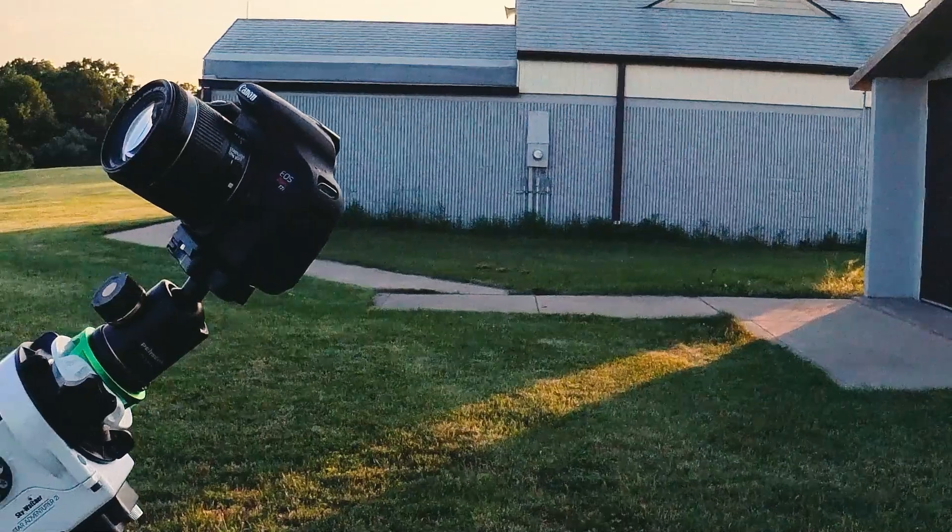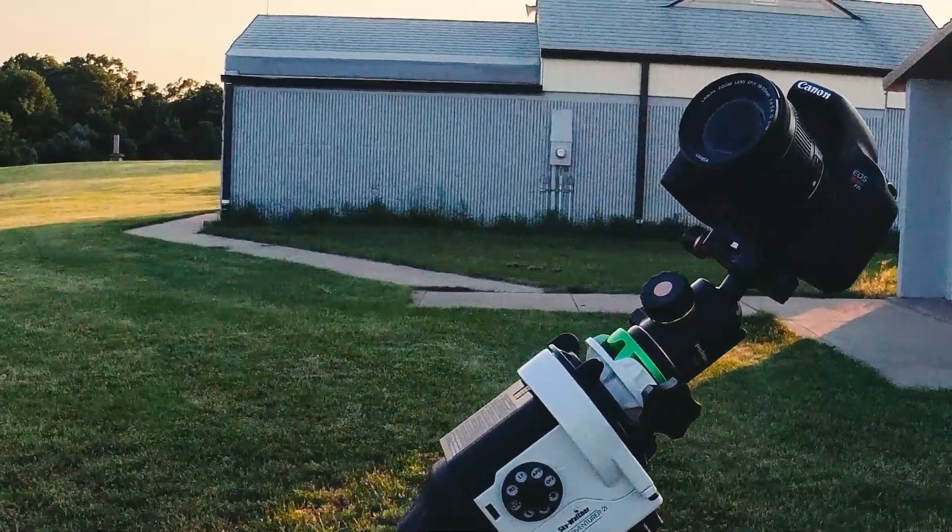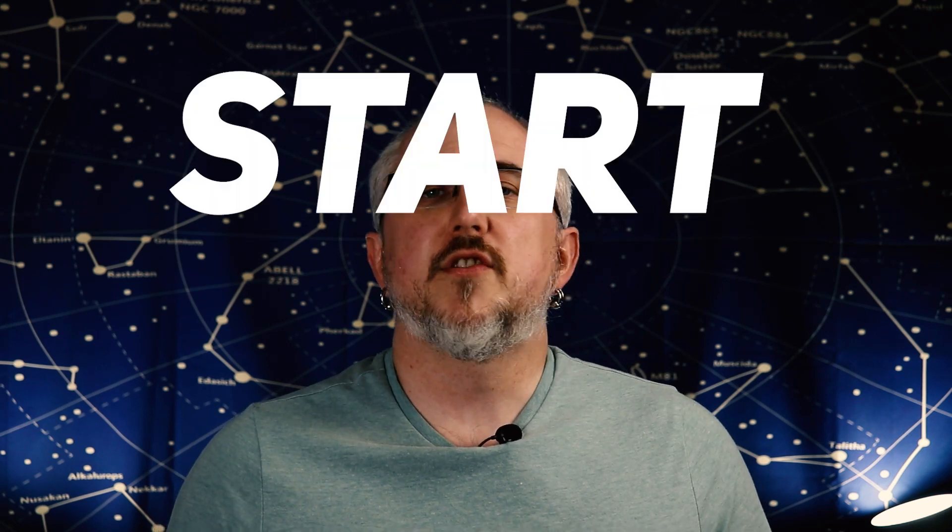The second mistake is going too big too fast. We all love looking at other people's gear and thinking, man, that Edge HD is awesome, I'm going to get one of those one of these days. Don't do that right away. If all you have is a camera, a lens, and a star tracker, that's fine — go out there and just practice the process with that setup. There's something to be said about the simplicity of that setup because it also helps you learn your way around the night sky since you don't have a go-to mount yet.